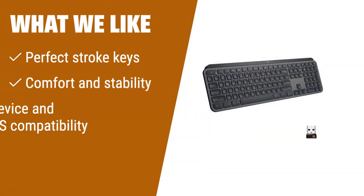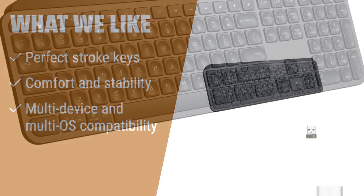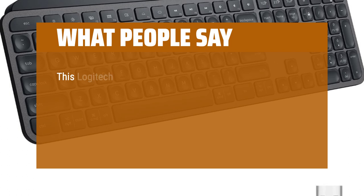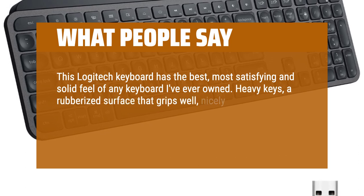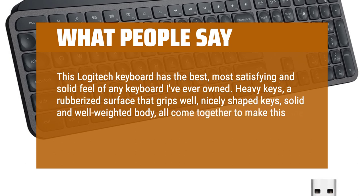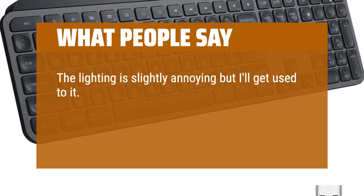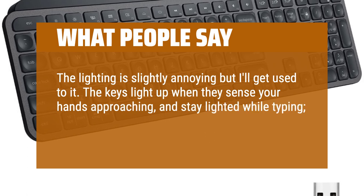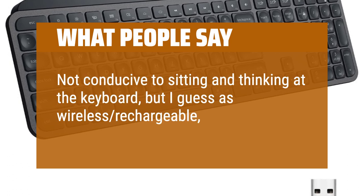What we like: for those seeking a precise and comfortable typing experience, look no further than the Logitech MX Keys. With perfect stroke keys and a keyboard crafted for comfort and stability, this keyboard is perfect for anyone who values typing efficiency. Its multi-device and multi-OS compatibility make it a versatile choice for users across different platforms. What people say: this Logitech keyboard has the best, most satisfying and solid feel of any keyboard I've ever owned. Heavy keys, a rubberized surface that grips well, nicely shaped keys, solid and well-weighted body — all come together to make this one of the best and most solid-feeling keyboards ever. The lighting is slightly annoying but I'll get used to it. The keys light up when they sense your hands approaching and stay lighted while typing; after a moment the lights dim until approached again. Not ideal for sitting and thinking at the keyboard, but as a wireless rechargeable it has to save battery life.